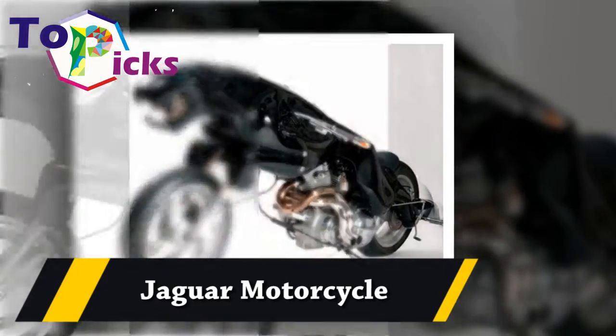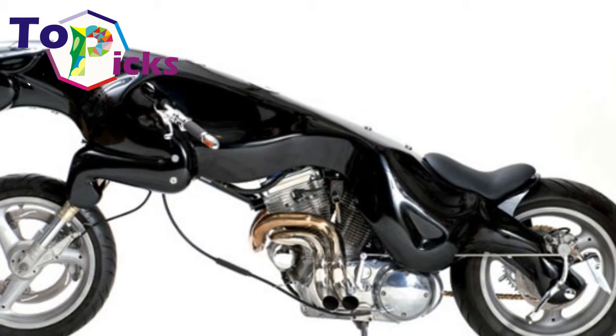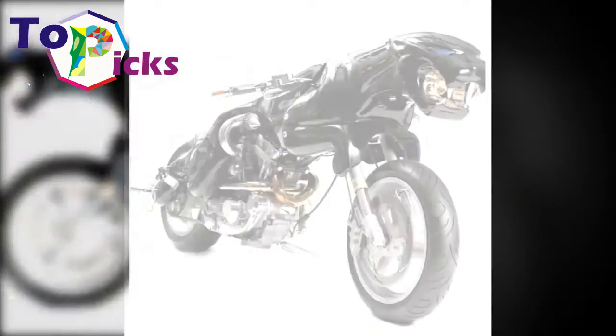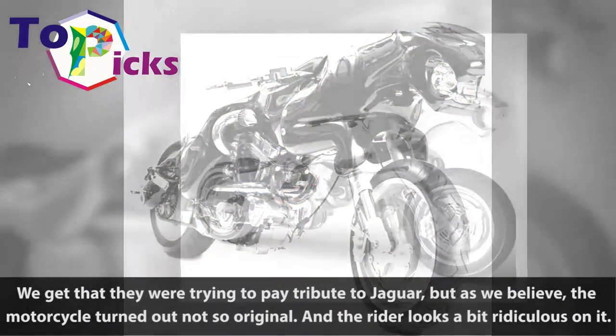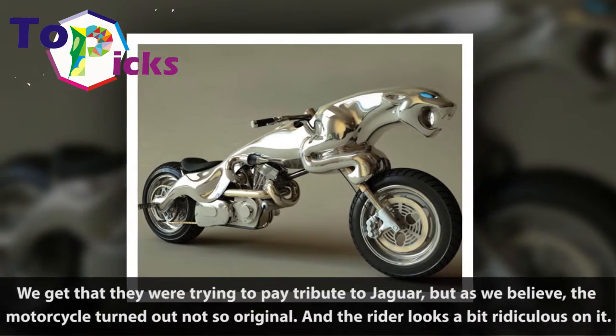Jaguar Motorcycle. We get that they were trying to pay tribute to Jaguar, but as we believe, the motorcycle turned out not so original. And the rider looks a bit ridiculous on it.